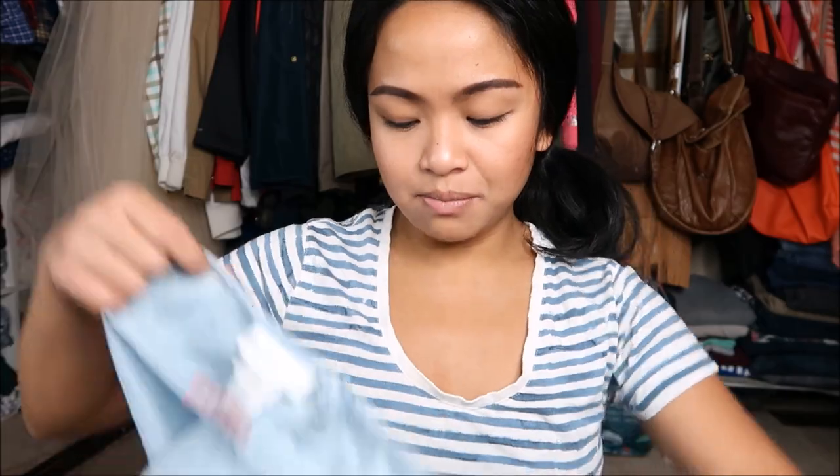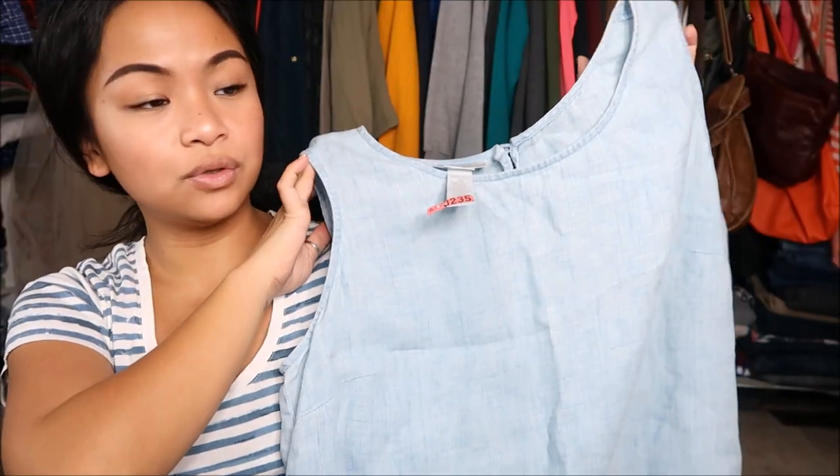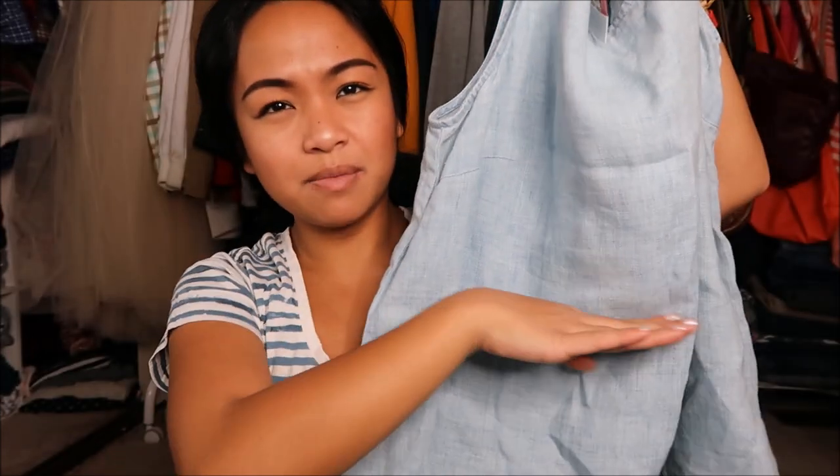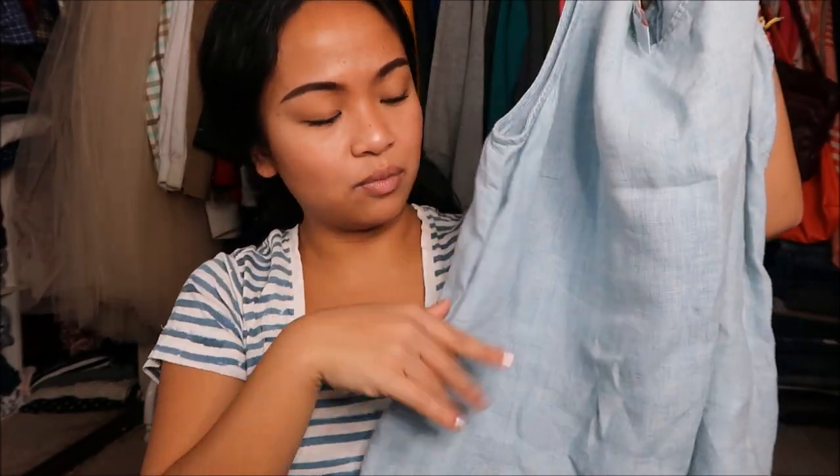The next thing that I have is by Jones New York Sport in a 16W. This is quite big, but the actual fabric of it — let me put it up close so you can see it. See that? It's a really nice fabric. What I wanted to do was make it into a crop top, so I'm going to cut it really short and I can wear it with some high waisted shorts or jeans or something.